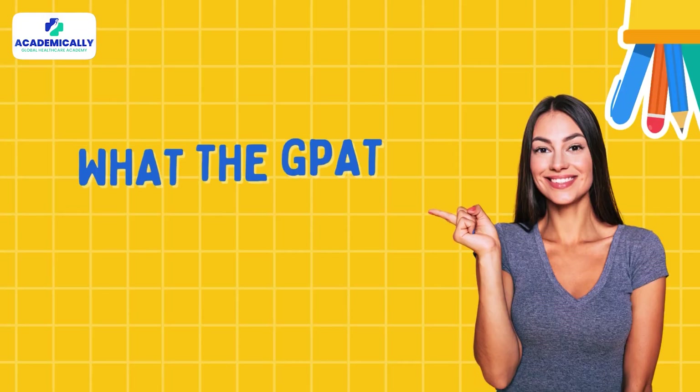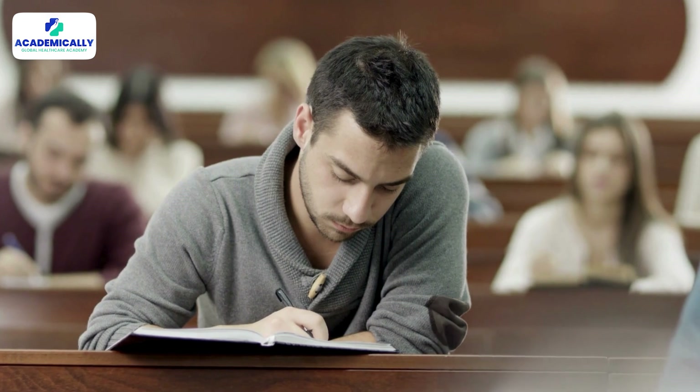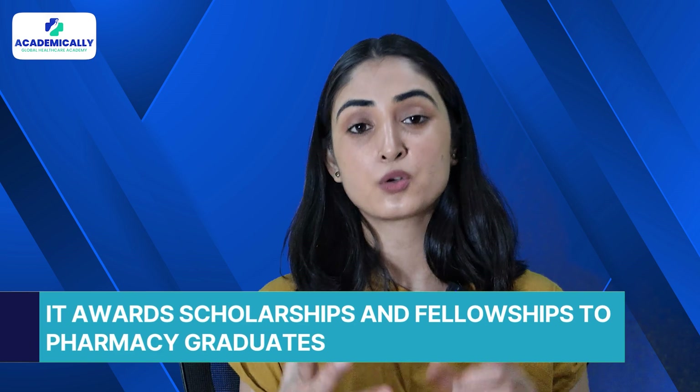Let's first understand what the GPAT exam is all about. The Graduate Pharmacy Aptitude Test, or GPAT, is a national level entrance exam conducted by the National Testing Agency or NTA for admissions into M.Pharm programs in India. After clearing the exam, it awards scholarships and fellowships to pharmacy graduates. Through the GPAT exam, you can get scholarships for your higher studies, which we will cover in the later half of this video.